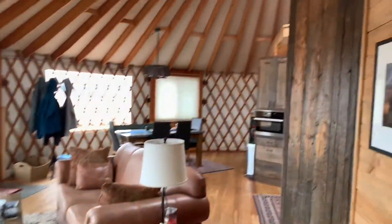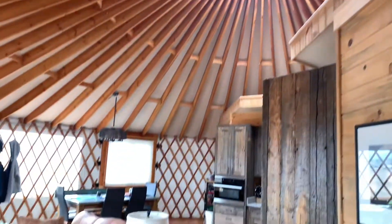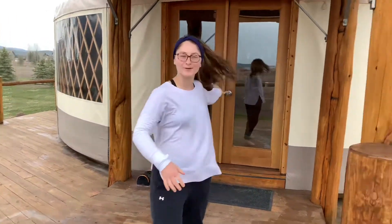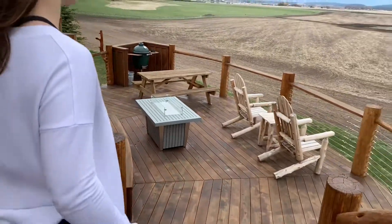And we have our dome up top here where you can look straight up out into the sky and see stars at night time. And we're coming out onto the deck. The deck tour — this deck wraps all the way around. And then we have the patio area.